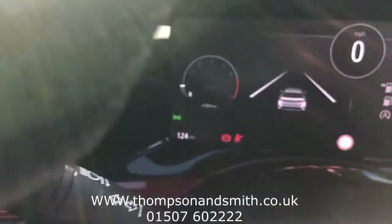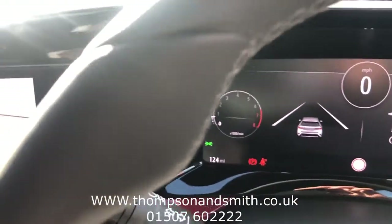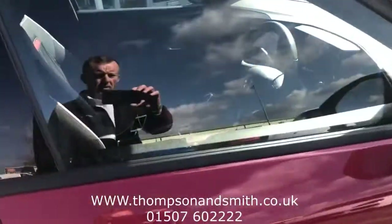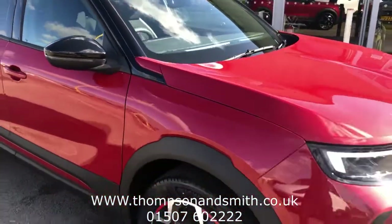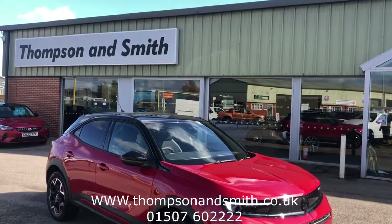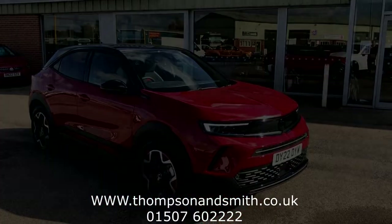The car has done a full 124 miles and comes with the balance of the Vauxhall nationwide warranty. We do offer nationwide delivery. If you'd like to know more about this vehicle, give Tom a call on 01507 602222 or visit our website at www.thompsonandsmith.co.uk. Thanks again for viewing.